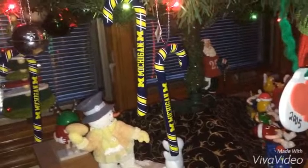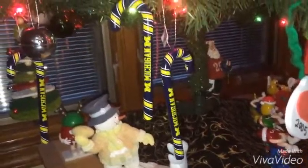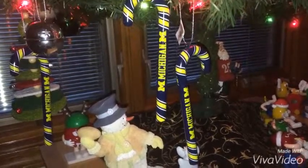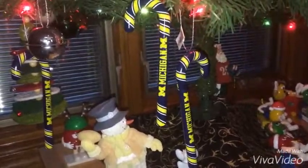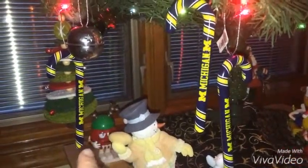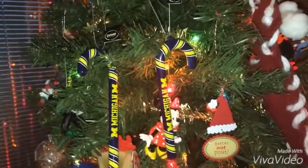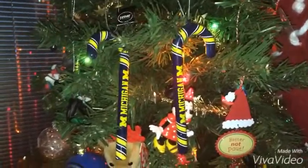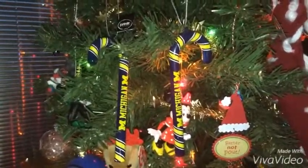The first thing I want to show you guys are my Michigan Wolverines candy canes. There are six in total. There's two right here, one right here, two right here behind Minnie Mouse and next to the Better Not Pout ornament with the Santa hat, and there's another one right here.